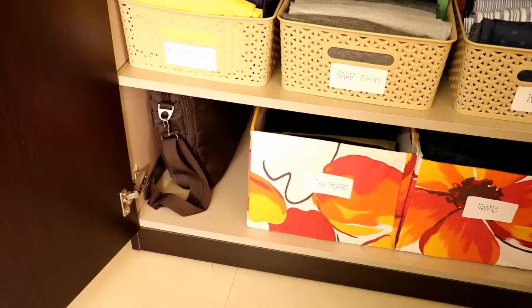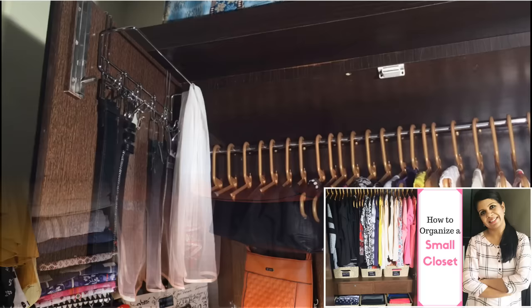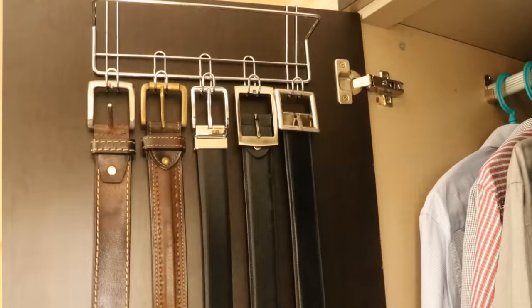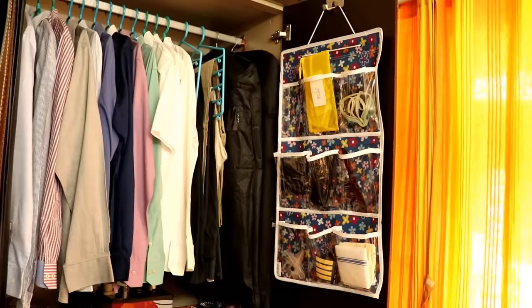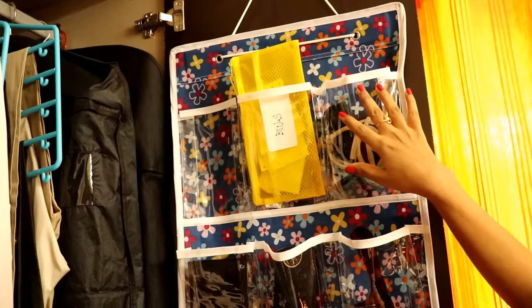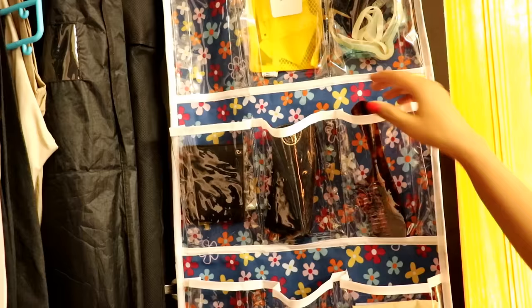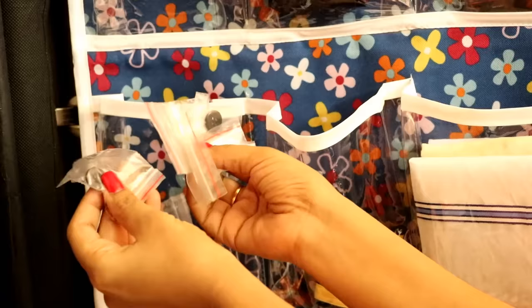If you've seen my earlier videos on closet organization, you'll know how strongly I advise using door space efficiently. Here also, on one of the doors I have used an over-the-door multi-hook organizer to hang his belts — you may use normal wall-mounted or command hooks as well. On the other door I have used this multi-pocket organizer to keep miscellaneous things like his swimming cap and glasses, a zipper pouch for bills and receipts, a comb, sunglasses, his wallet, hankies, uniform accessories, and a pocket for extra buttons that come with new clothes.